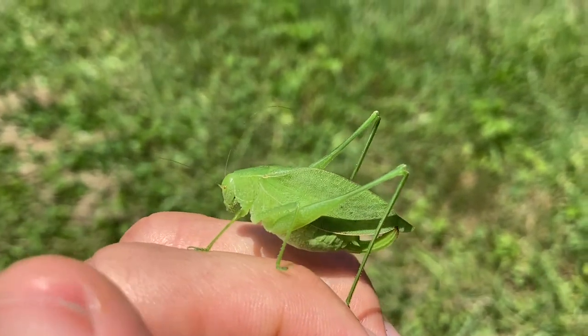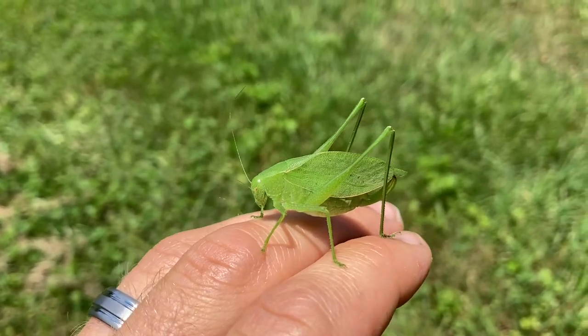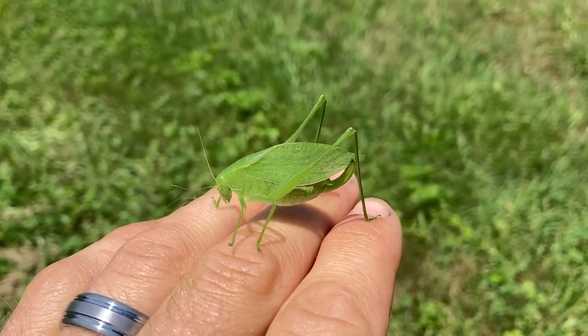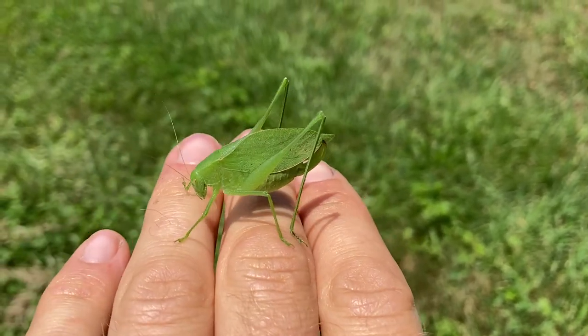There are lots of different kinds of katydids that can be found in forests, fields, and mixed habitats this time of year. Many katydids, like this rattler round-winged katydid, are leaf mimics. This adaptation helps them to blend in and avoid being eaten by predators like birds.